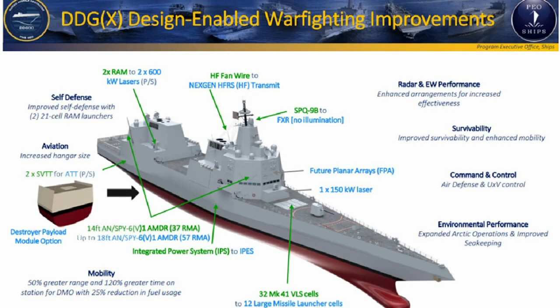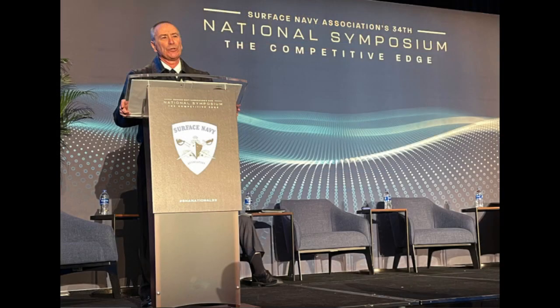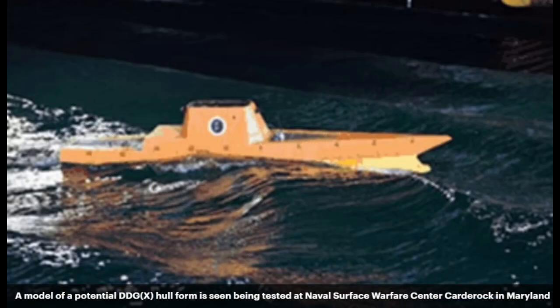The DDGX Program Office isn't committed to a specific hull design, but presented a swept, angular, bulbous bow design reminiscent of an Arleigh Burke-class rather than the tumblehome wave-piercing design of the Zumwalt-class. Deputy Program Manager Catherine Connolly said, 'We haven't actually locked down the hull form yet — that's a concept,' referring to the concept drawing presented at the Surface Navy Association Symposium on January 12, 2022. An alternate design configuration was also seen on a potential hull form model being tested at the Naval Surface Warfare Center Carderock in Bethesda, Maryland.